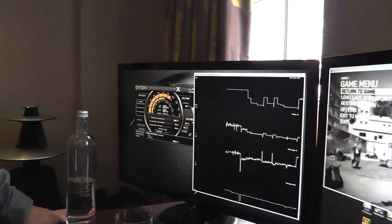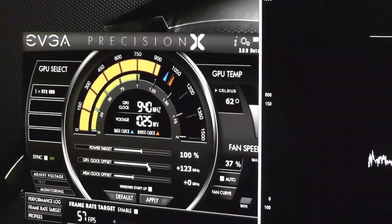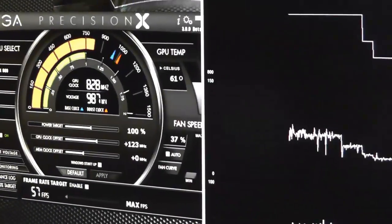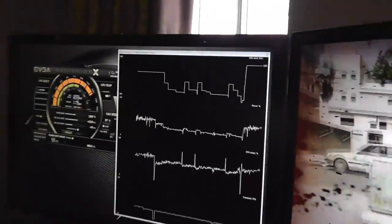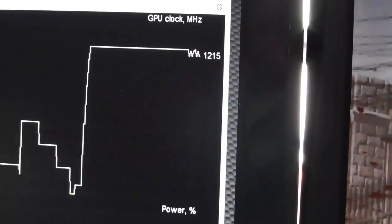Not only that, the overclocking tool that we've built with EVGA is very easy to use and you can do it in real time. I'm going to raise the default clock by about 120 megahertz and then apply it. Coming back over to the game, we can now see in real time the effects. Now look on the right-hand side of the screen — the clock is now running fixed at 1233. That's all being monitored in real time: power consumption, temperature.